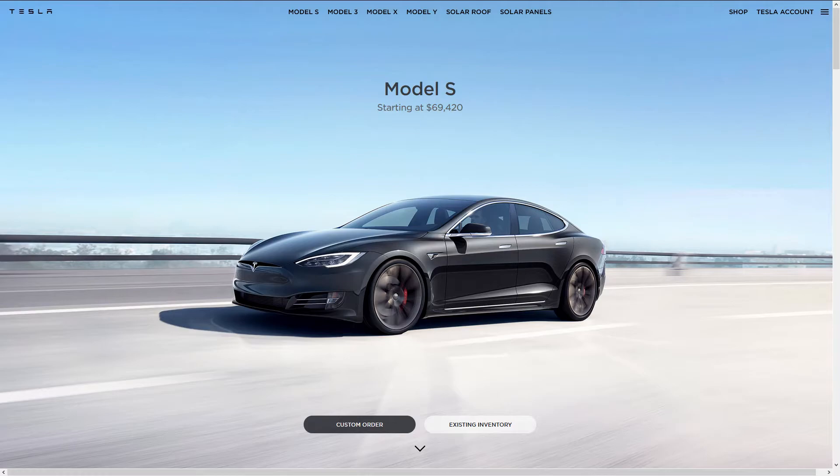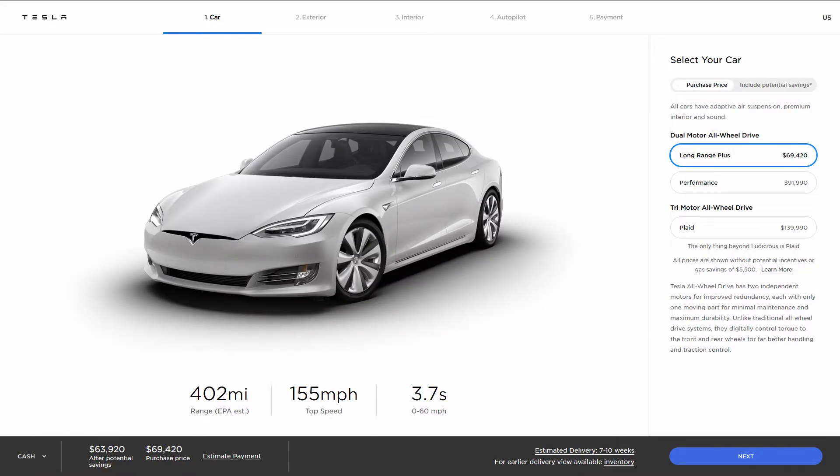The Tesla Model S just dropped its price by around $10,000. It used to have a starting price of around $80,000, but it has since dropped to $69,420. Although it wasn't Tesla's first electric vehicle, it was the vehicle that put Tesla on the map. This vehicle was once considered out of price range for most people, but that has all changed with the price reduction. Based on what you can get for the price, this is actually a great deal.